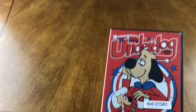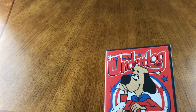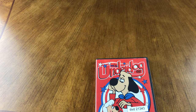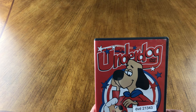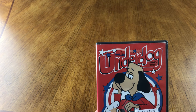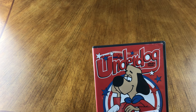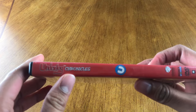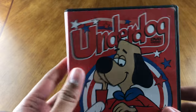I remember catching parts of this show as a kid. I think it was on Boomerang. I believe there was also a live action movie at one point. I've seen it in comics, but nothing I was crazy about. I have recently had a new appreciation for the animation work from the 60s, 50s, and 70s, so I may check this out and enjoy it more now.